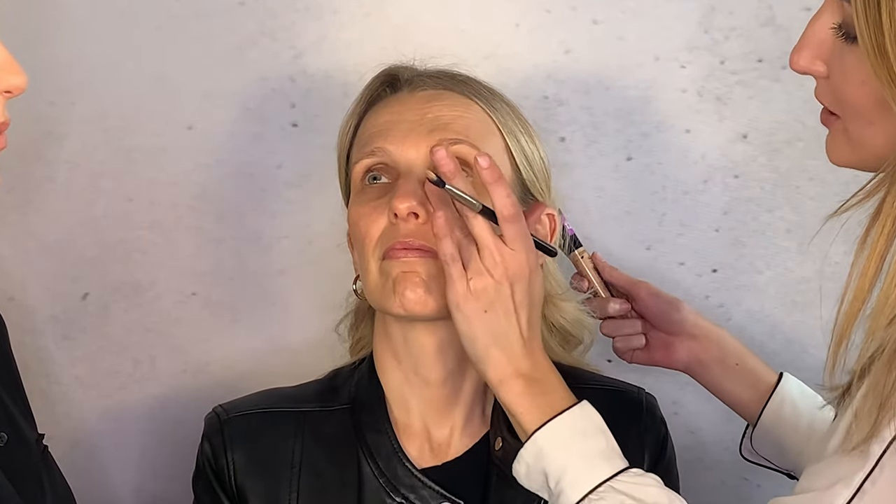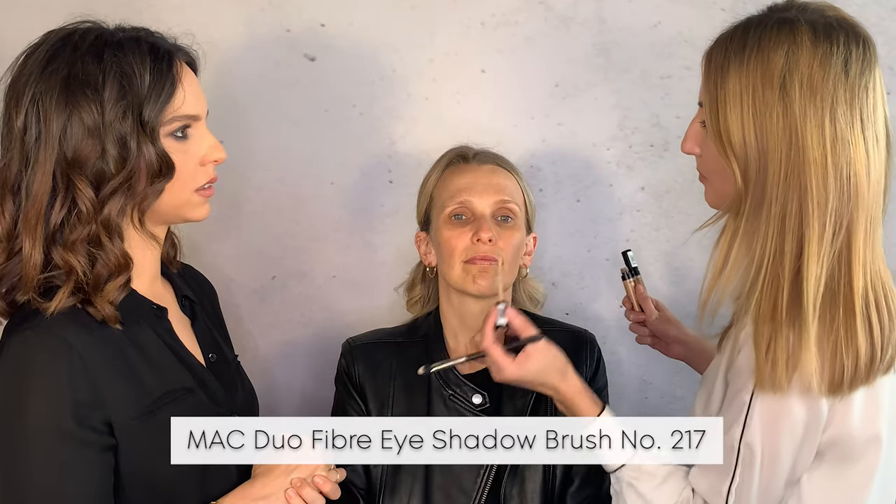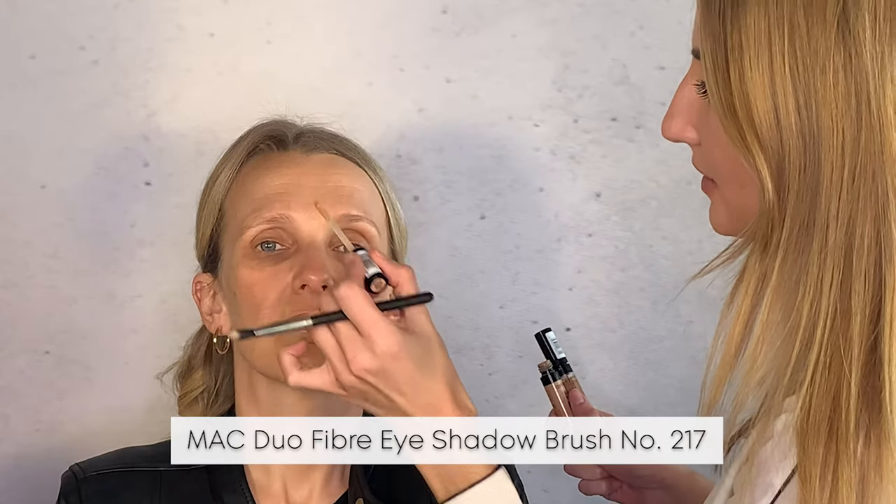It's definitely better to pat the concealer in rather than swipe it. When doing your own concealer at home, use your finger. Other great places to add concealer are the center of the forehead, the tip of the nose, the chin, and the outer corners of the mouth for a bit more coverage wherever you have discoloration or redness.